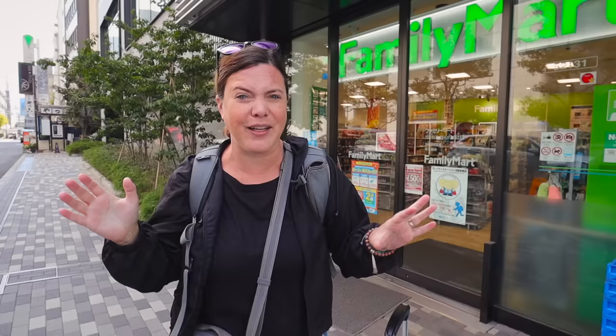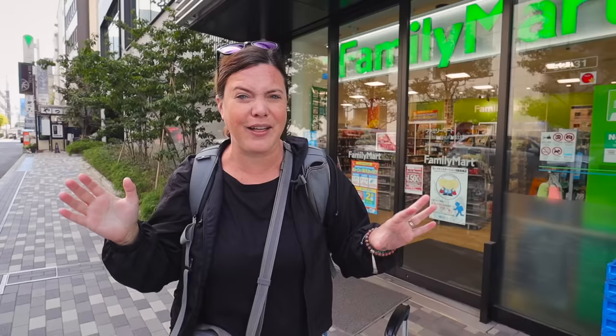Before we get on this train, we're going to have to find some food. From my understanding, you can buy a few things on the train, but I'm not sure exactly what. So we're going to grab some lunch to bring with us so we can eat on the train conveniently. Here in Japan, they have lots of convenience stores — Family Mart, Lawson's, and 7-Eleven. They're definitely not the same kind of convenience stores we have back home in North America. They have like everything here.